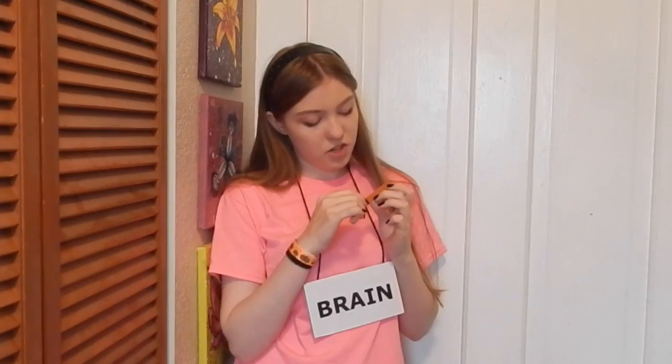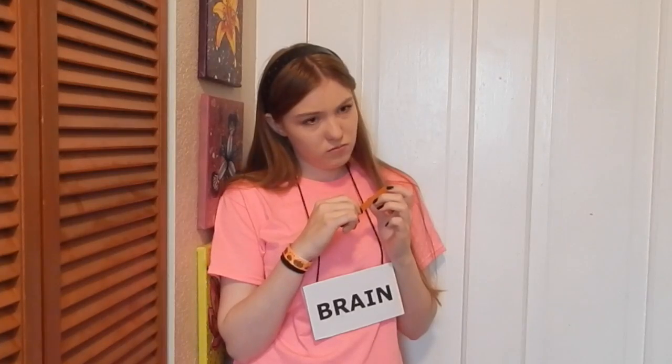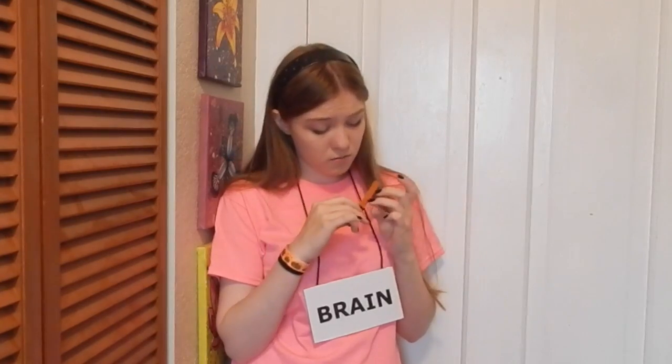When nearly everything is dark, your mind will start to play tricks on you. Once you put someone into complete darkness, their first instinct is to seek out light.